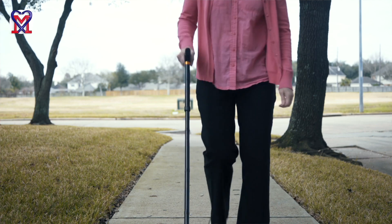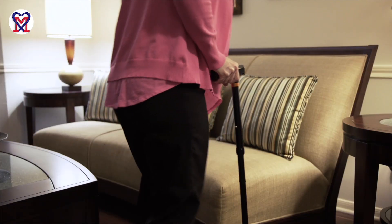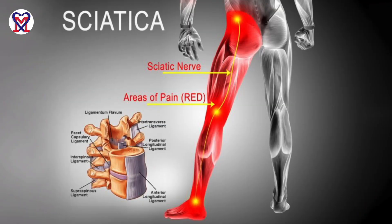A couple years ago we had a patient, a 75-year-old female, who came to our clinic with classical symptoms of sciatic neuralgia — pain radiating down the leg, numbness at the top of the foot, she was limping, and she couldn't sit for a long period of time.